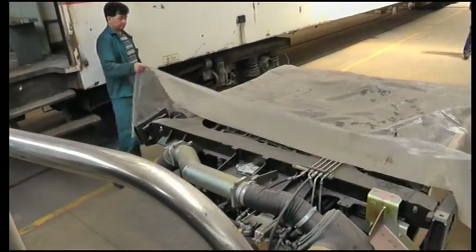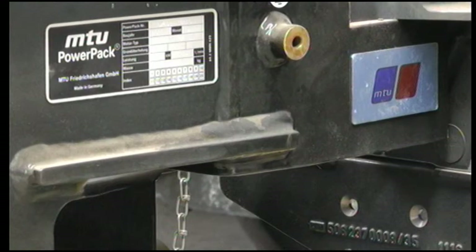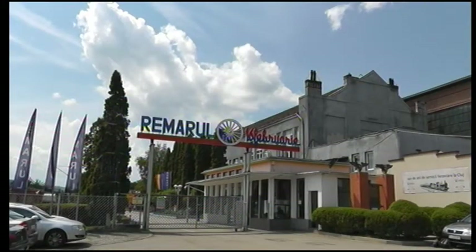This is what the drive system looks like before it is installed in the rail bus: an MTU diesel power pack. MTU delivered these drive systems to Remarul Cluj-Napoca.